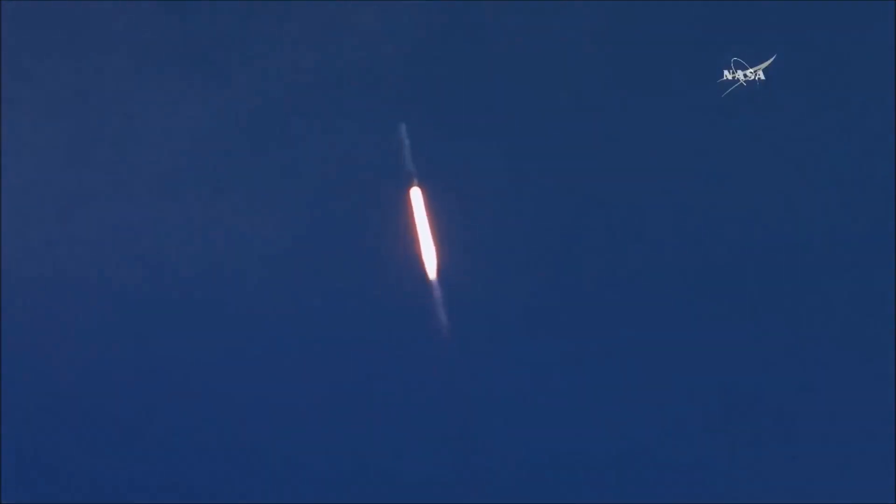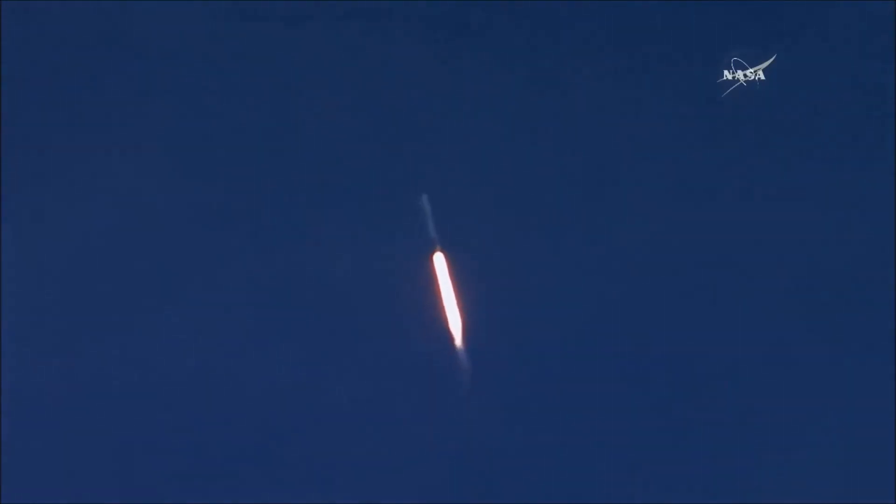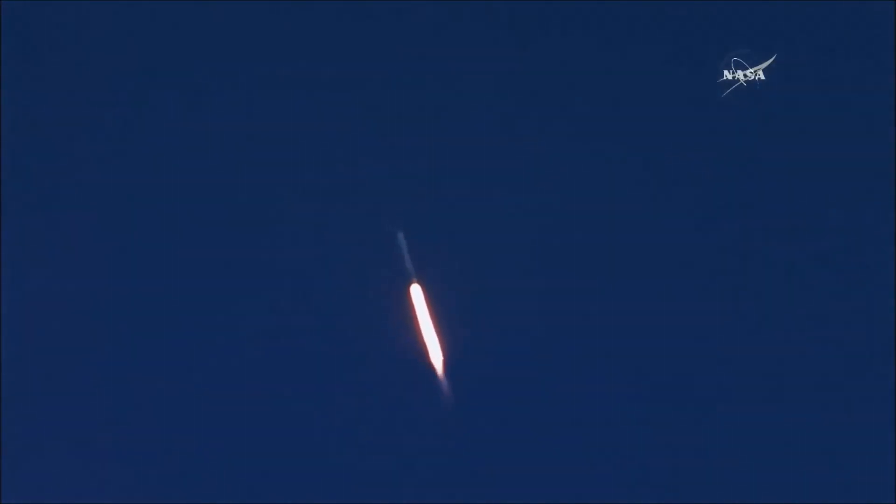Around two minutes, 24 seconds into the flight, the nine Merlin engines will sequentially shut down and you'll hear the call MECO, which is main engine cutoff. The first stage will perform a boost-back burn about 15 seconds later, heading back to nearby Cape Canaveral Air Force Station landing zone one. We'll show you the landing on NASA TV about eight minutes after launch, accompanied by the sonic boom just before landing.